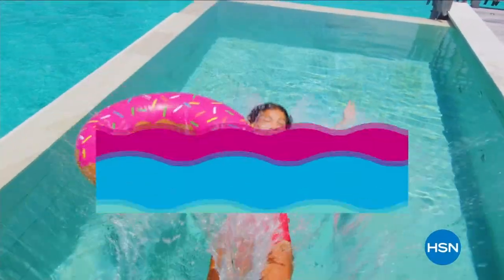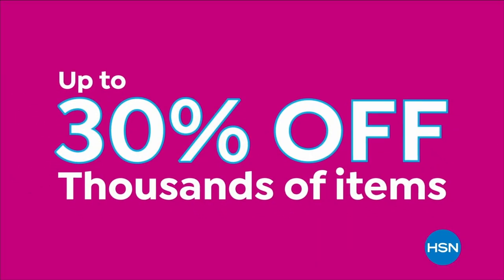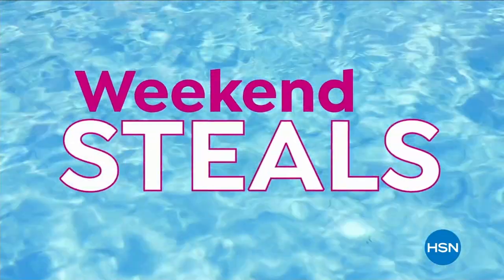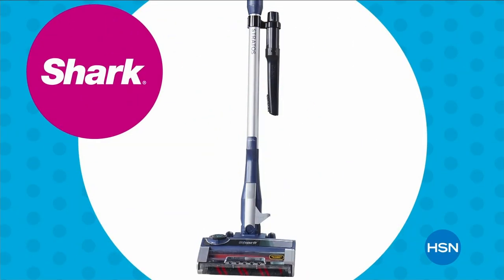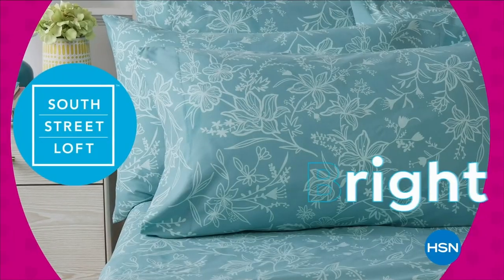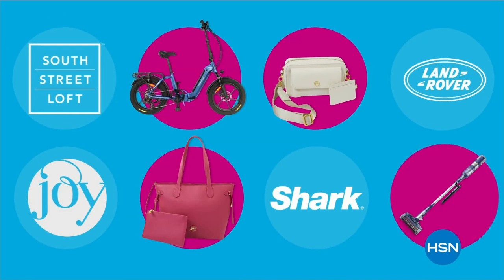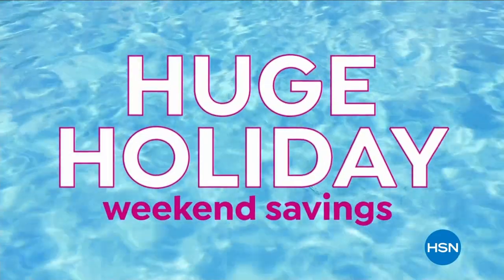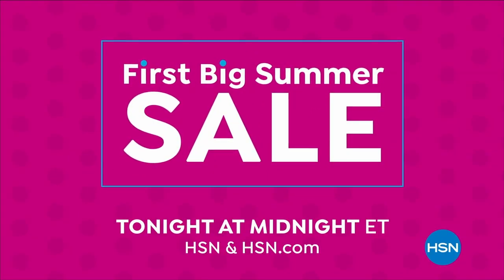Dive into deals with HSN's first big summer sale. Get up to 30% off thousands of items in weekend steals — bursting with all your summer needs. Save on all things bright, beautiful, and summery from our hottest brands. Enjoy huge holiday savings tonight at midnight during our first big summer sale, only on HSN.